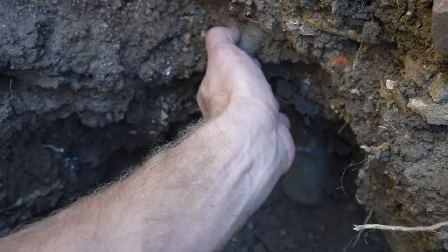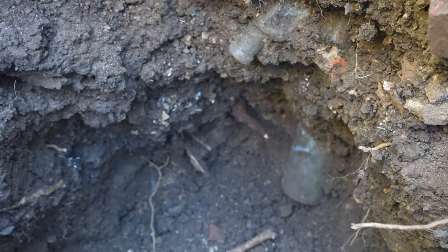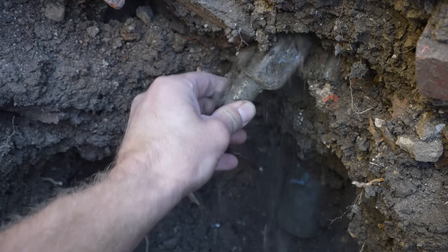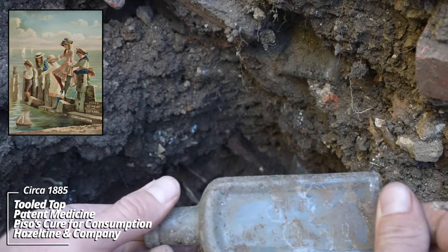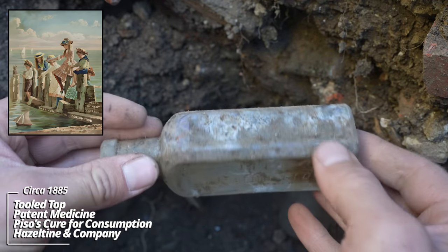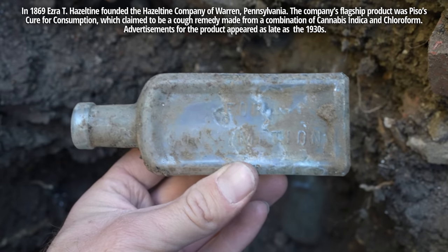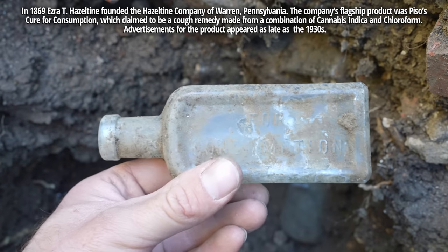What's this? And another one — what is going on here? I'll clear these ones out up top first. Piso's Cure for Consumption. There we go. Piso's Cure for Consumption — this is a popular product during the turn of the century. Tuberculosis was running rampant. This looks like a clear, maybe an aqua color. I've found these in green as well.